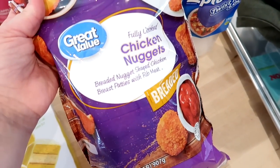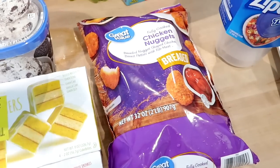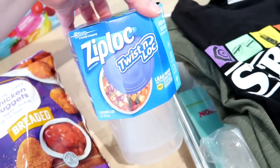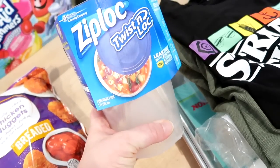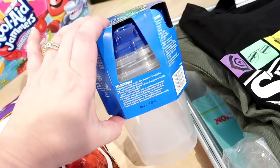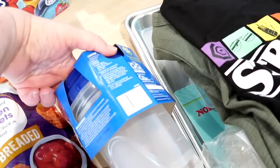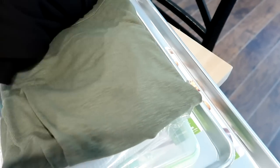I got one package of chicken nuggets to keep on hand for quick lunches — easy to throw in the air fryer or oven. I also grabbed Ziploc tall containers since Dollar Tree didn't have them today. I like this tall size for storing soup, spaghetti sauce, or fruit in the fridge.